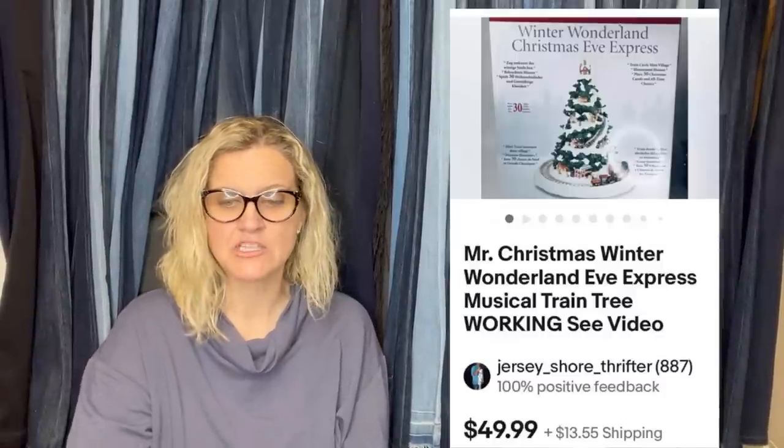This was an after-Christmas sale. I picked it up for $5 at an estate sale, just 10 days before Christmas, and priced it at the low end of comps to try to move it before Christmas. Didn't happen. January 8th, I received an offer of $25 — half my asking. I countered at $45, which was declined. Two days later, cha-ching, a different buyer paid the full asking price of $49.99 plus shipping. Mr. Christmas is definitely a Bolo — it is the Mr. Christmas Winter Wonderland Eve Express musical train tree.